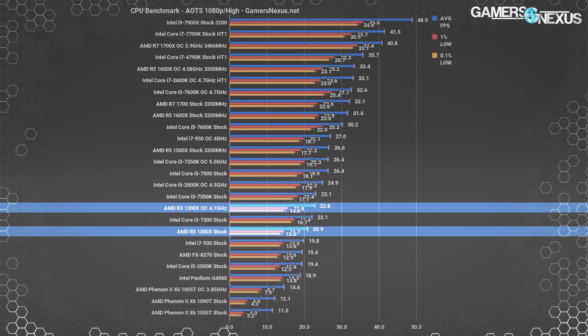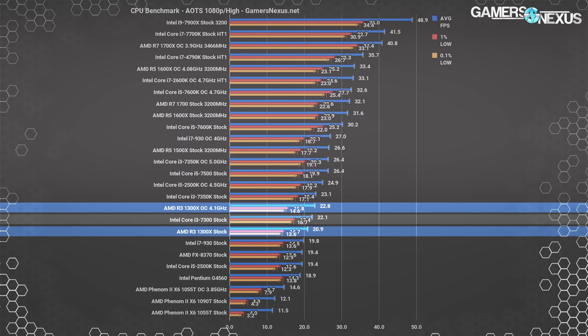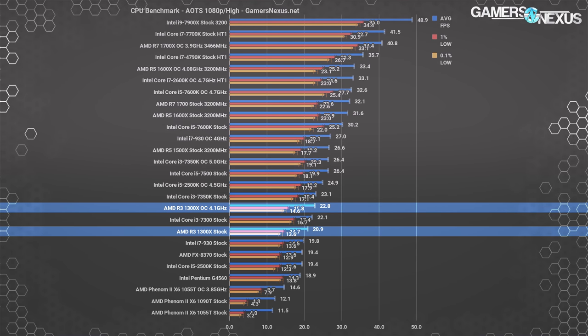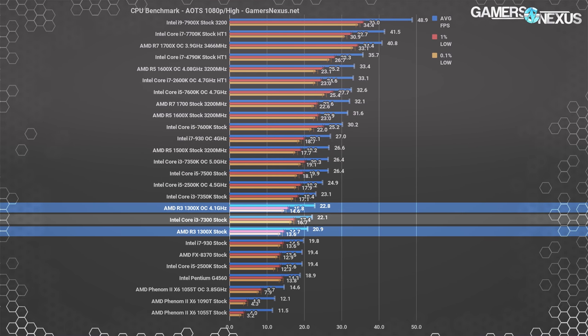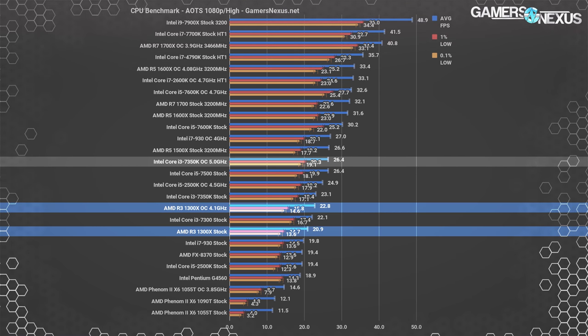Ashes of the Singularity is mostly treated as a synthetic benchmark at this point — useful for understanding scaling with a well-optimized DX12 title. The R3-1300X stock CPU operates at 21 fps average, placing it between the i3-6300 and FX-8370. The i3-7300 operates 5.7% faster, and overclocking the 1300X to 4.1GHz boosts it beyond the 7300 by 3%. The 7350K stock CPU marginally outperforms the 1300X overclocked with better low-end performance, and overclocking the 7350K puts it 16% ahead of the 1300X overclocked — consistent with previous tests.